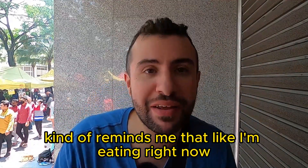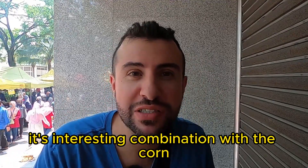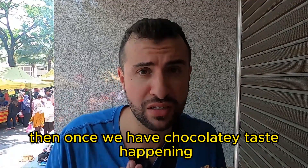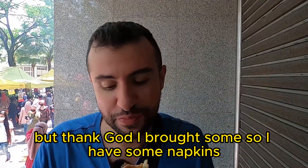It kind of reminds me of a Snickers bar because it has the chocolate and the corn. It's an interesting combination with the corn because the corn is sweet and a little bit crunchy, so the textures going through my mouth are: crunchy, soft, then chocolatey. It's so good! Of course, gotta bring some napkins — the vendors haven't been giving me napkins but thank god I brought some.